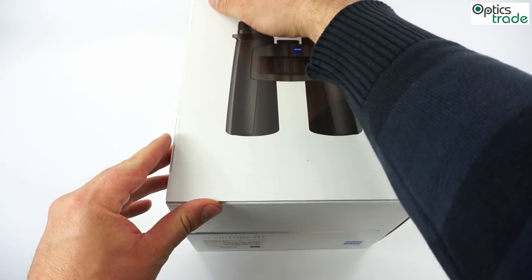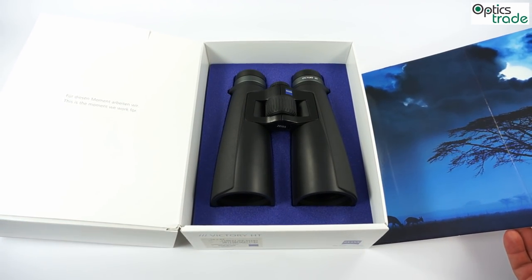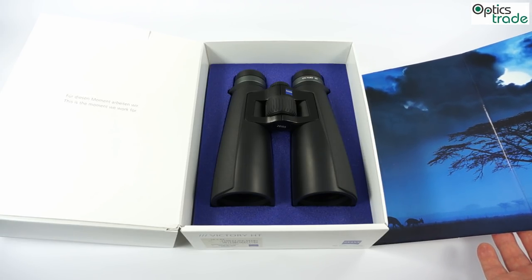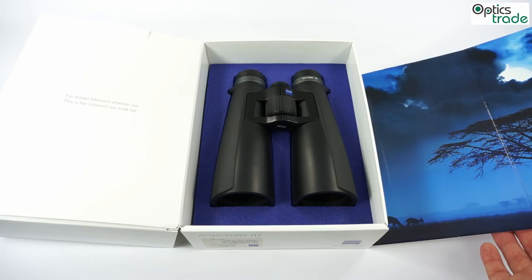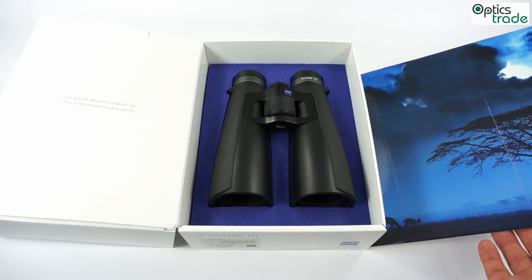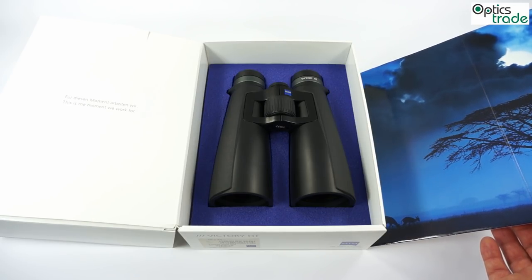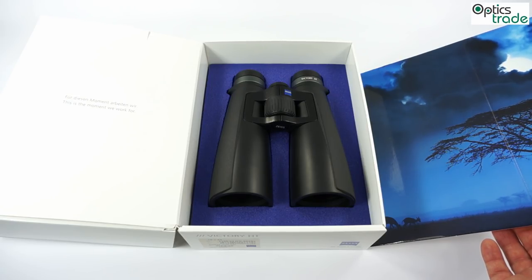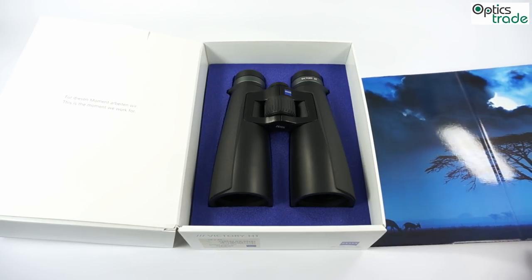All the way from 2012 when the first models of this series were introduced — the 8x42 and 10x42 — there was always a question: when will Zeiss make true low light binoculars with a 56mm lens? It took 2 years, but now Zeiss made something totally different. They produced binoculars with a 54mm lens. This is really unusual because at the moment this is the only premium producer of binoculars that uses this dimension. The Victory HT 8x54 and 10x54 were introduced this year at the EVA show in 2014.